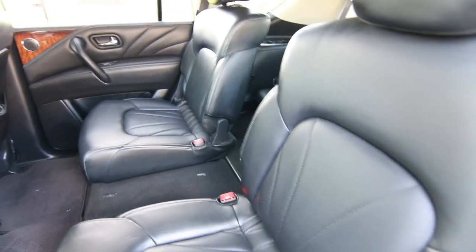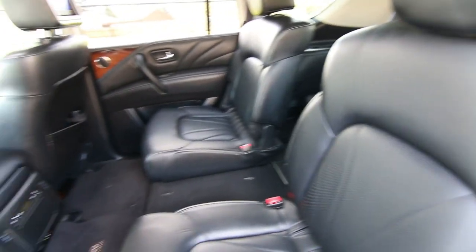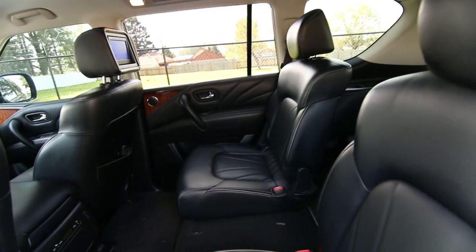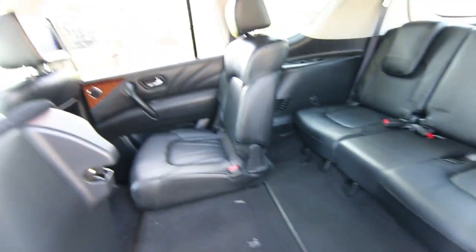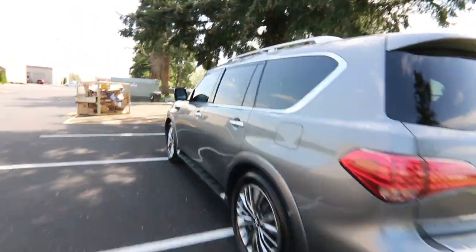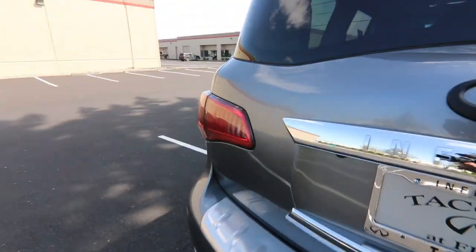This one has the split-bench second-row seat — normally there's a console there, but it's been stored in the back. The reason people remove the console is that if you have kids, it's sometimes easier to get in and out without folding the seat forward. Also, if you're frequently carrying cargo, removing the center console allows for a flatter, more flush cargo surface with the seats folded down. If you prefer having the center console, we can install it for you, or you can install it on your own.